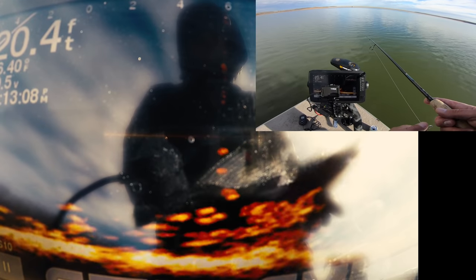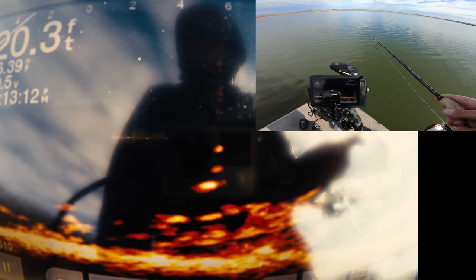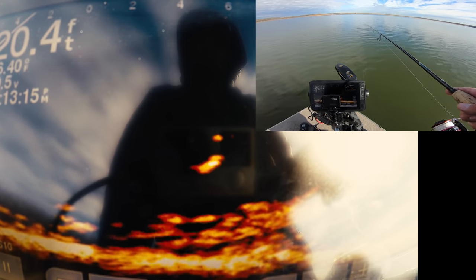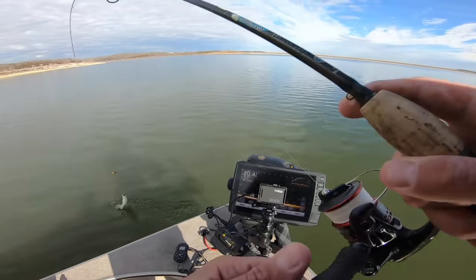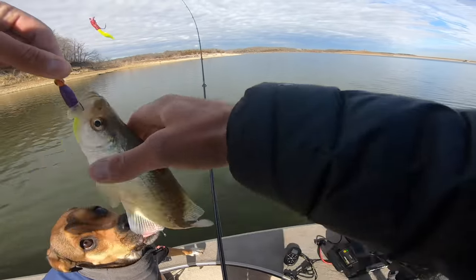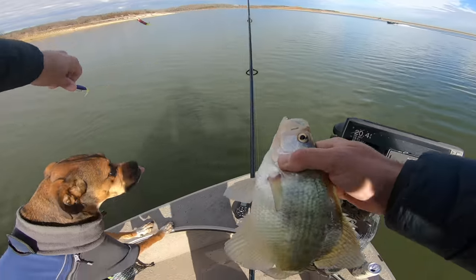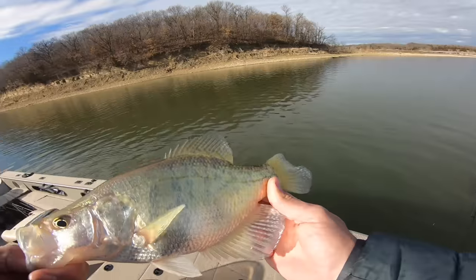Another one coming up for it — instant! Got him right as a boat was driving by, perfect. It's a good keeper. We'll make that fish taco number one. Maybe we'll do three if they're about this size — like 11 and a half inches — actually yeah, maybe we'll do three.